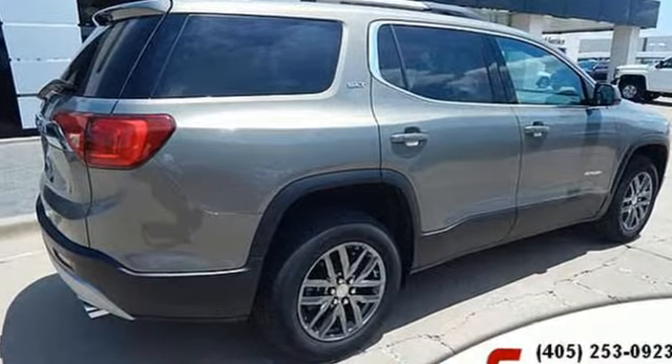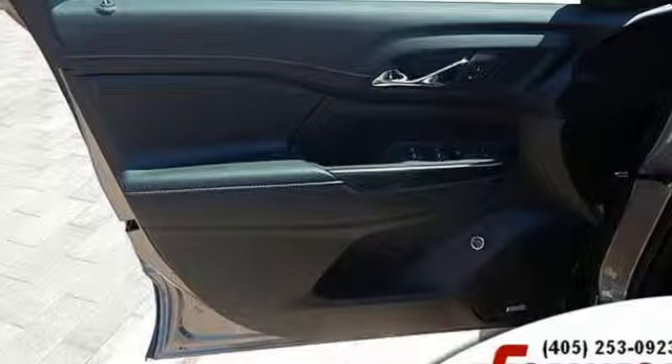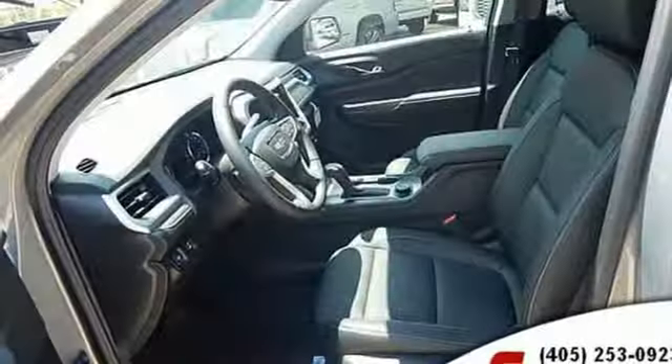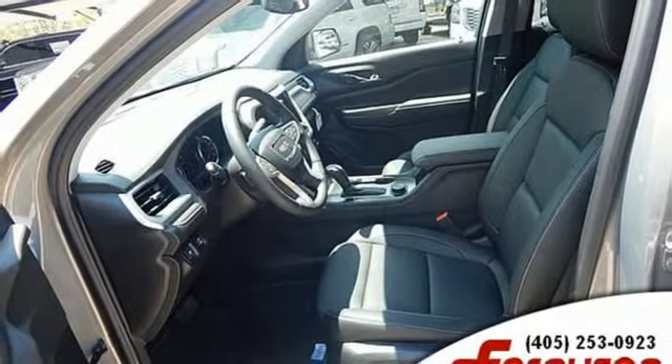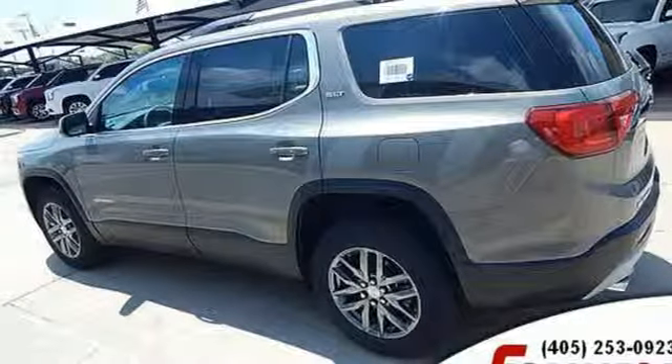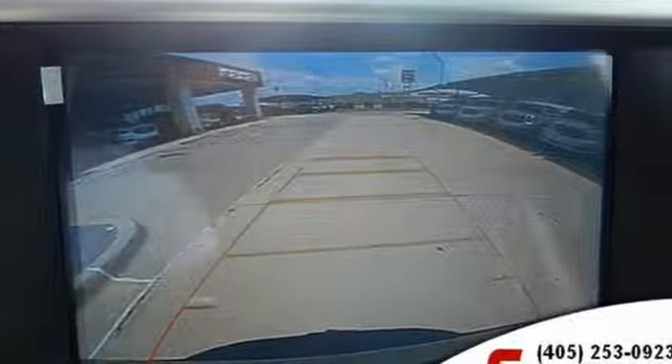Streaming audio, power heated mirrors, front heated leather bucket seats, rear parking sensors, doors and push button start proximity key, dual zone climate control, V6 engine, active grille shutters, gas pressurized shocks and manual transmission.